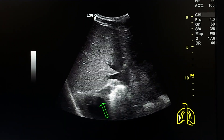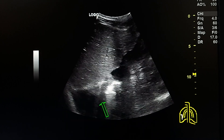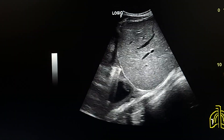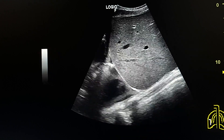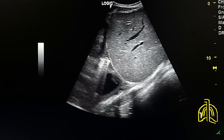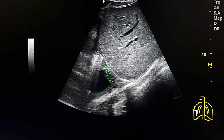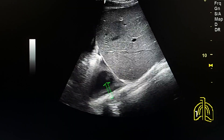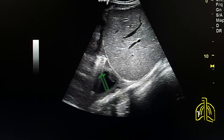This is an ultrasound case of a female with pleural effusion. When scanning the right chest, we see that it is a collection in the right chest, not a free pleural effusion.